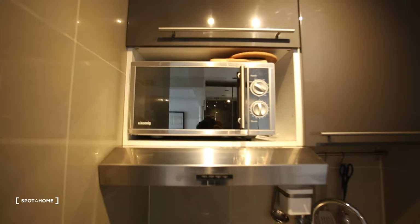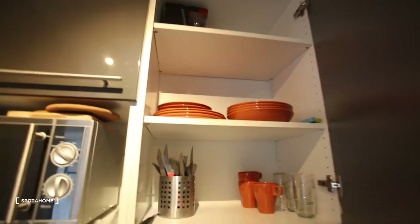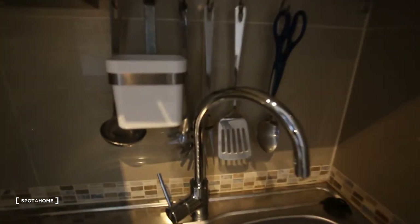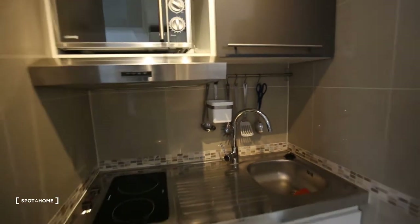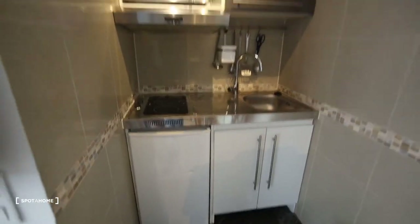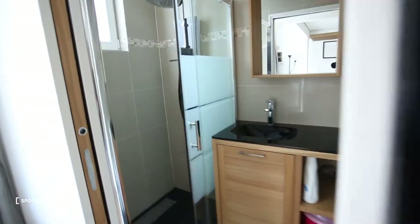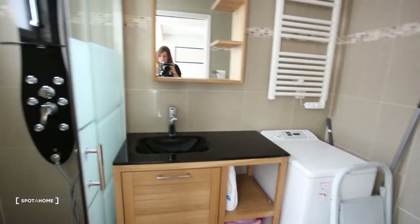In the kitchen you have a fridge, a stove, a microwave oven, and of course all the dishes. And then here you have the bathroom.